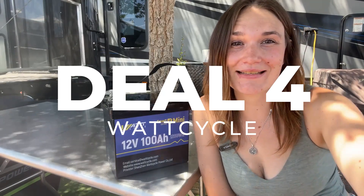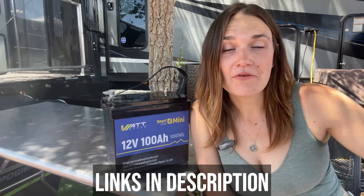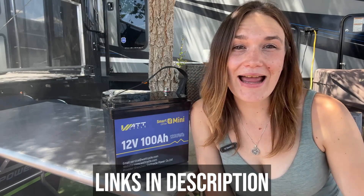The fourth deal is our little Watt Cycle Mini 12 volt 100 amp hour battery. It's got a little handle and is pretty tiny, fitting in most smaller spaces. This battery is one of our favorite budget-friendly batteries. They have a Prime Day sale currently going on their website for up to 50% off, so I will have links down below for both Amazon and their official website — be sure to check both to make sure you are getting the best deal.